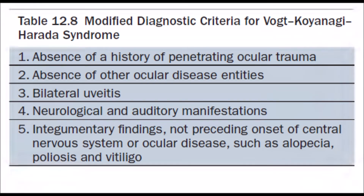The modified diagnostic criteria for Vogt-Koyanagi-Harada syndrome require five features for complete VKH. Number one: absence of a history of penetrating ocular trauma. Number two: absence of other ocular disease entities — ruling out trauma and other ocular diseases. Number three: bilateral uveitis. Number four: neurological and auditory manifestations. Number five: integumentary findings not preceding onset of CNS or ocular disease, such as alopecia, poliosis, and vitiligo.